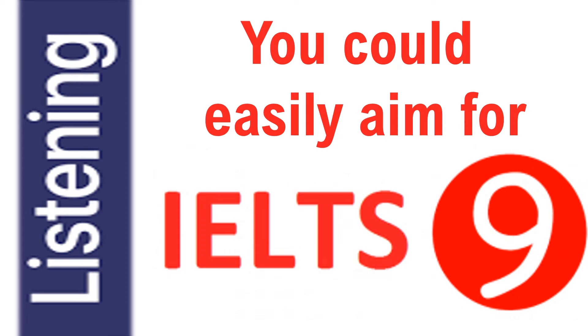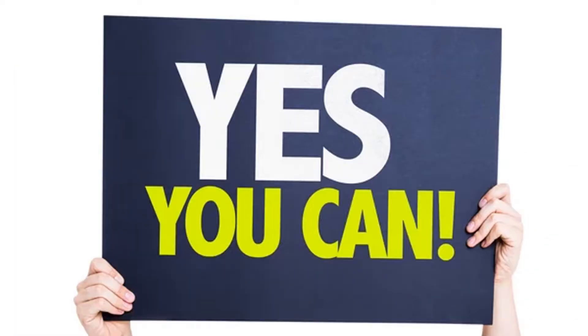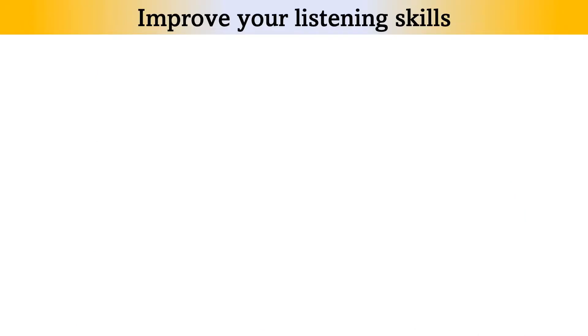Scoring Band 9 for IELTS Listening? Yes, it's possible. Here are the tips. Number 1: Improve your general listening skills. The goal of the IELTS Listening section is to test your listening skills. Do not use practice tests to improve your score.